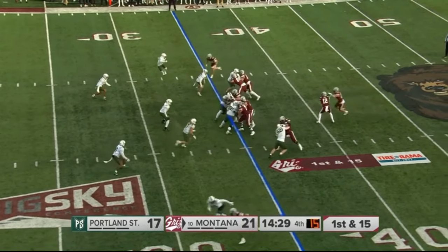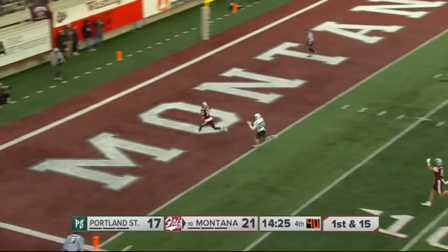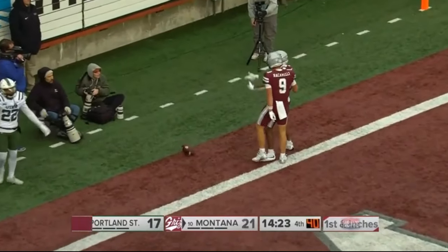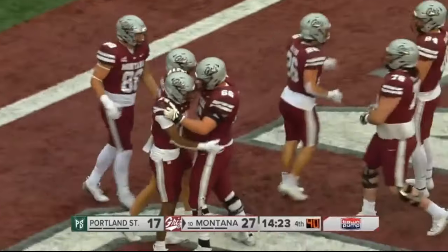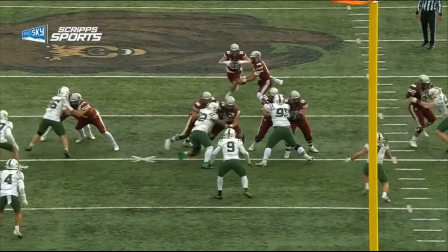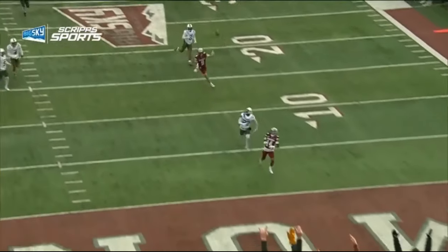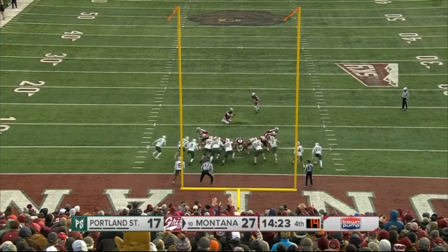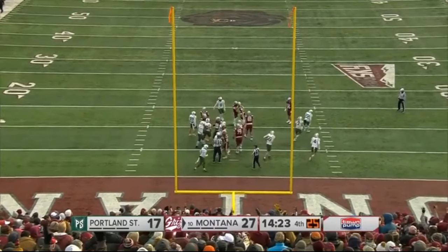Logan Fife now, first and 15 — he fakes the handoff, going deep, has a man — that's Aaron Funtz, touchdown Montana! Stick the dagger in. Turnover, let's go for it — get up by two scores and see what Portland has offensively. Here's the pass play, wide open as Funtz burns his man — and the kick is up, and there goes the cannon. 28-17, Montana.